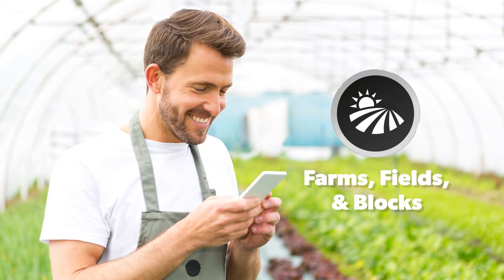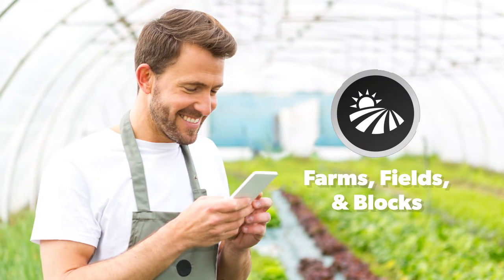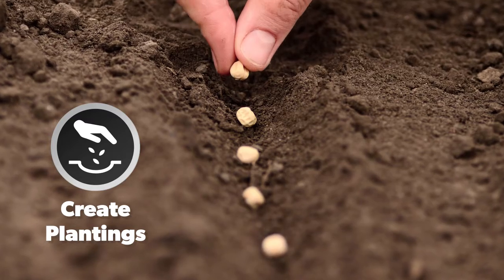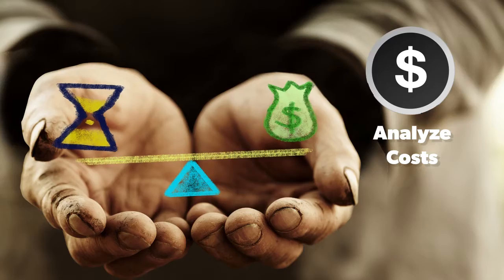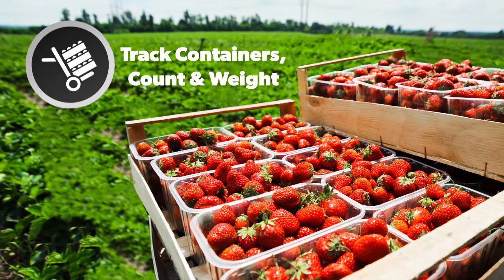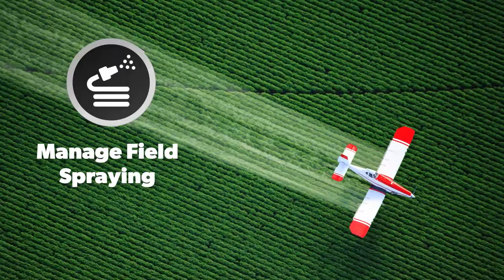Set up farms, fields, and blocks to monitor your acreage your way. Create plantings to track a crop's progress, track material and labor costs, manage inventory, analyze costs, track containers, count and weigh, manage field spraying, and more.